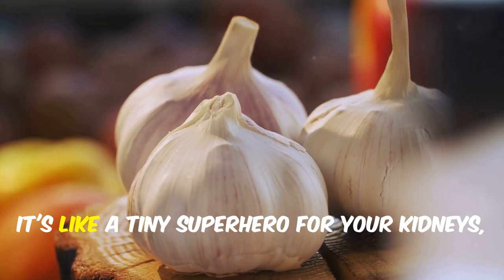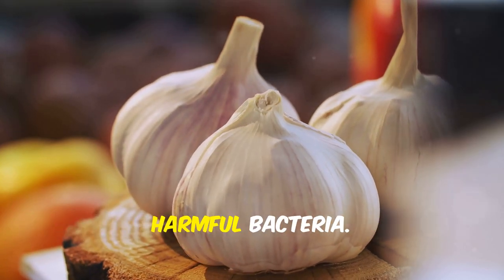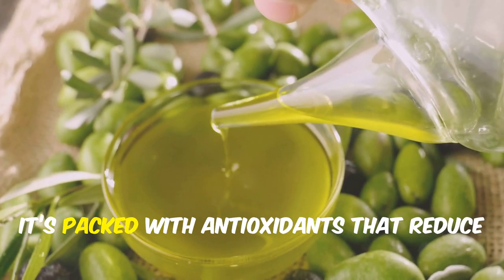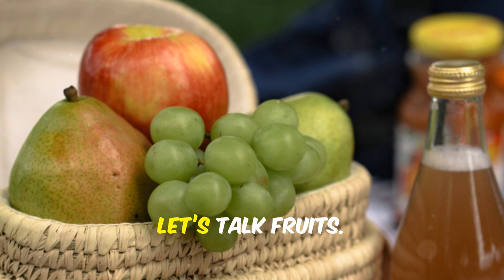Next, garlic. It's like a tiny superhero for your kidneys, reducing inflammation and fighting harmful bacteria. Switching gears to oils, olive oil is your best friend. It's packed with antioxidants that reduce kidney stress.